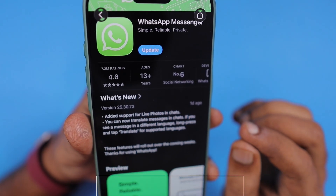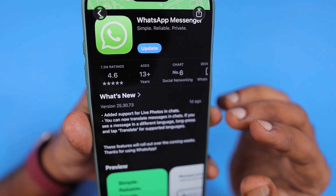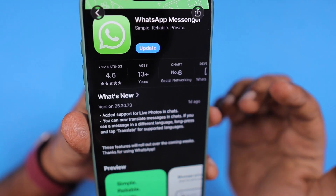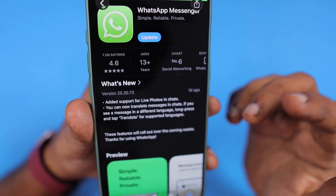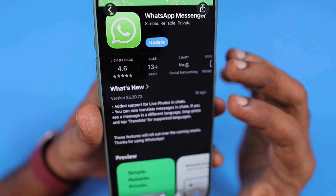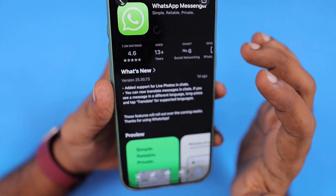Here you can see version 25.30.73 came out just one day before. WhatsApp didn't mention what type of bugs they fixed — they just mentioned feature enhancements like live photos in chats, translate messages in chats, and the long press option to translate text right inside your chat conversations. So update WhatsApp messenger immediately.